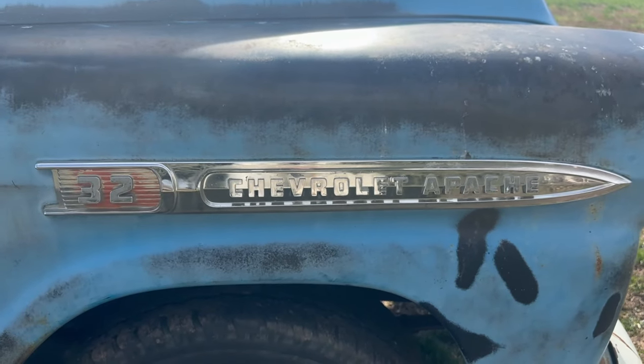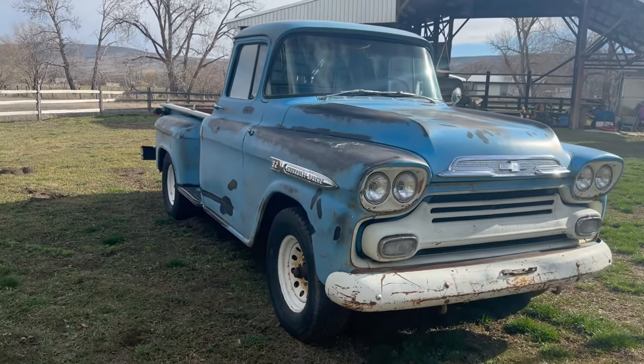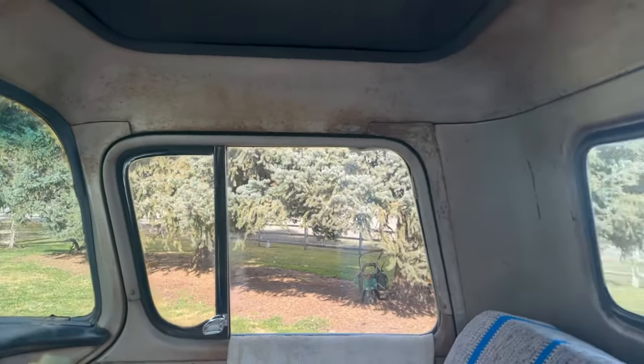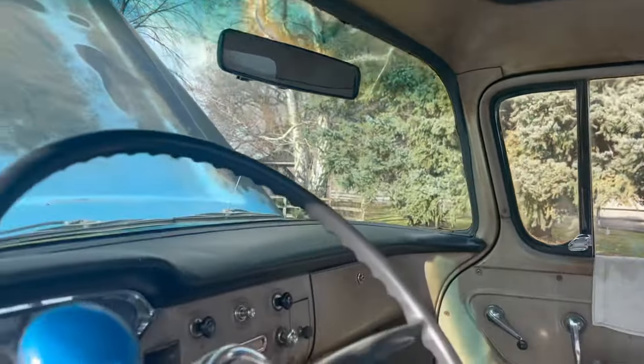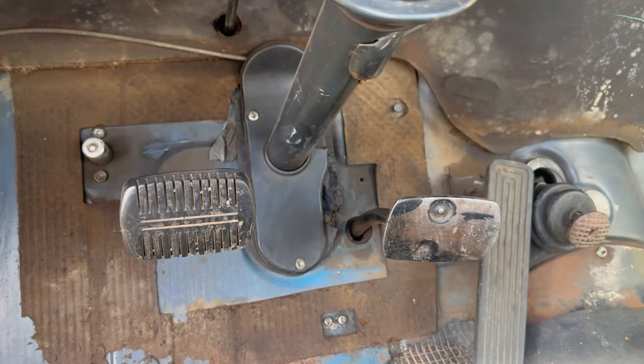The Task Force Series had many new models, including the Sporty Cameo, the 3200 Series Long Box such as this truck, and the Fleet Side. It was in 1958 that they decided to name the light trucks the Apache series. The medium-duty trucks were called the Viking, and the heavy-duties were the Spartans.